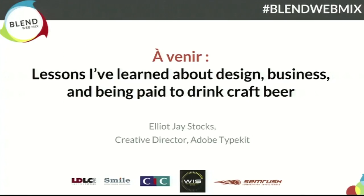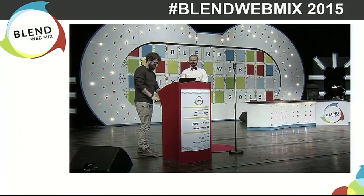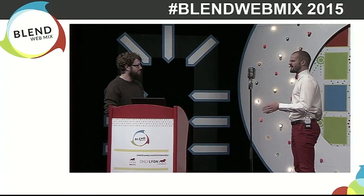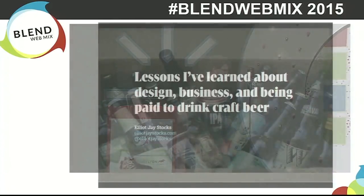Hello everybody. I'm really pleased to have on stage for the second part of the afternoon, Elliot. And we'll be talking designs and lessons learned about design. Merci. Up to you. Thanks. Welcome.